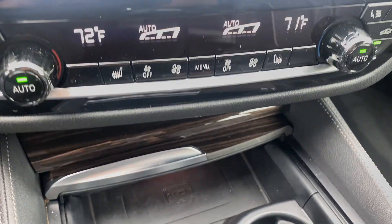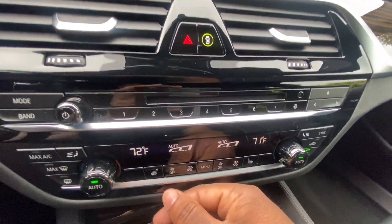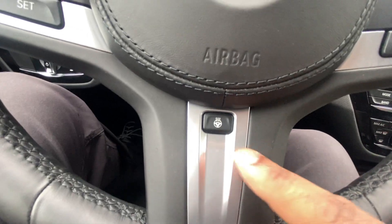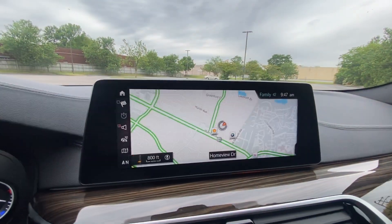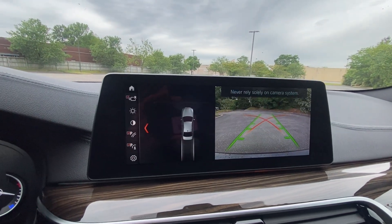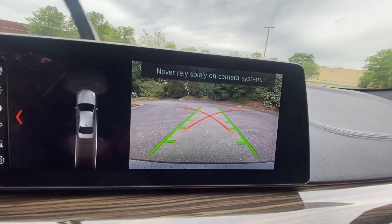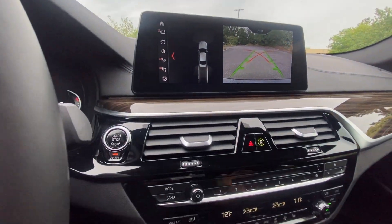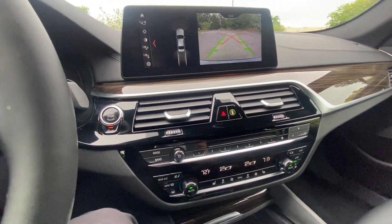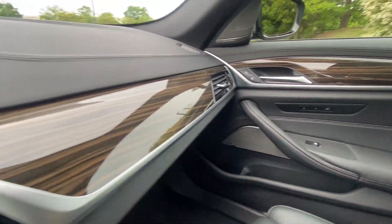You also have a wireless phone charger, heated seats down below, and the heated steering wheel button is right here. It has navigation, a backup camera, and parking sensors — all that good stuff. You can see the camera nice and clear with guide lines to help you park. And it has gloss wood trim throughout — the interior is in great shape, non-smoker.